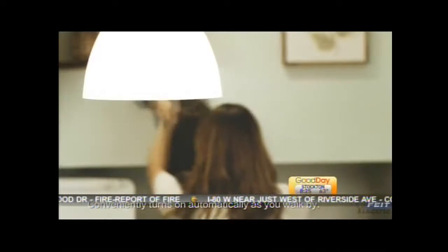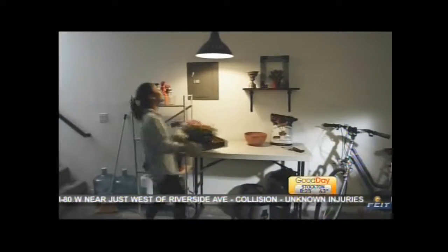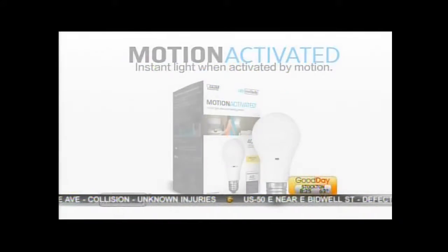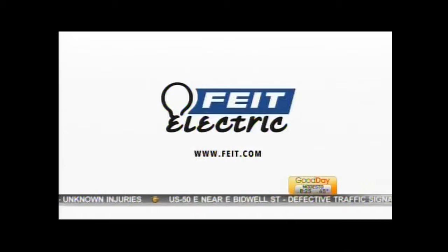They also have motion-activated bulbs and outdoor dusk-to-dawn light bulbs. It's great innovation and a great way to update your home for fall — you don't have to worry about turning lights on and off or installing a dimmer switch. You literally just switch out a light bulb. Great technology.